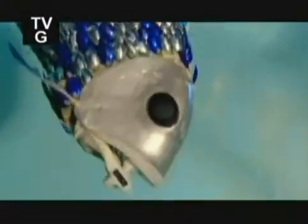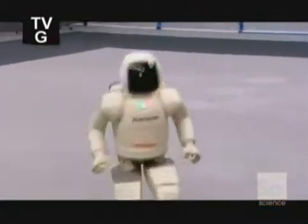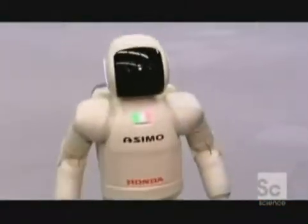You'd expect robotics and Mother Nature to be at opposite ends of the spectrum in the world of technology. But no. With billions of years of evolution to build on, scientists are increasingly turning to the animal kingdom to develop new generations of robots.